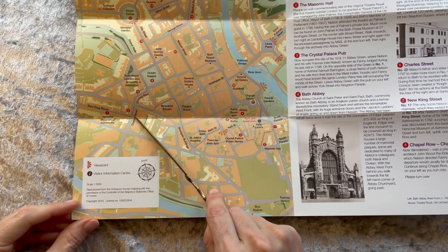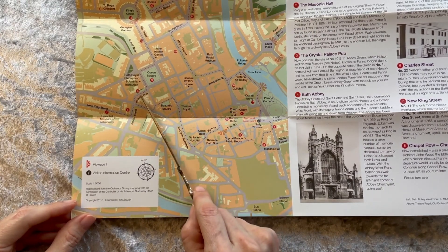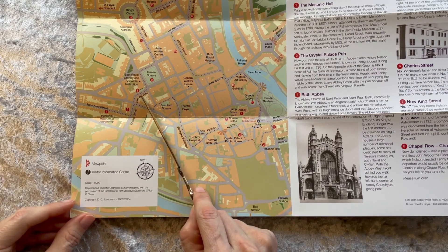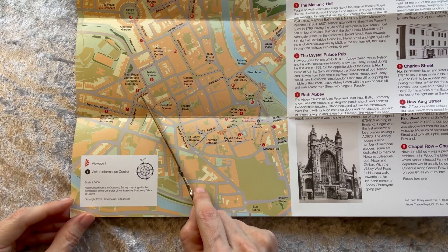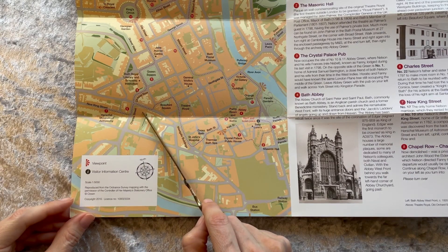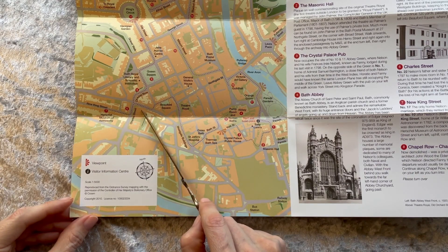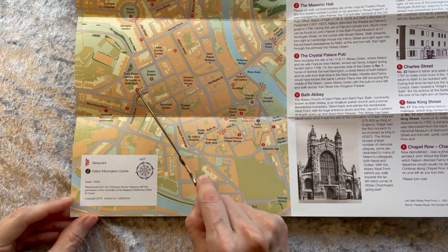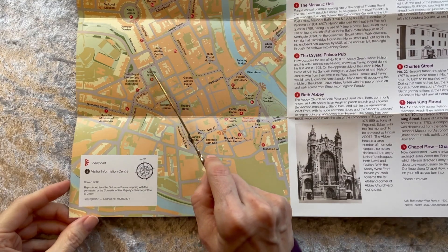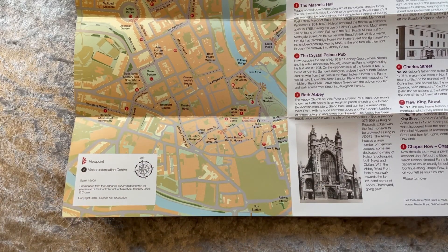The trail returns to Charles Street and goes up Chapel Row. Here is the chapel of St. Mary, now demolished — a private chapel built in 1735 by the famous architect John Wood the Elder. It was this chapel's weather vane to which Nelson directed Fanny to determine if he had yet sailed, as departure would usually be delayed by southwesterly winds.